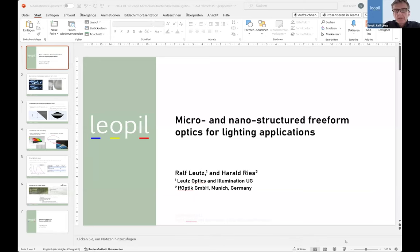After a brief technical difficulty, we move to Ralph Half, General Manager at Leopi, who will present on micro/nano structured freeform optics for lighting applications — covering a couple of projects done on this particular topic.